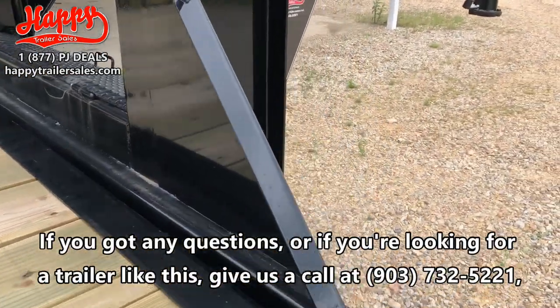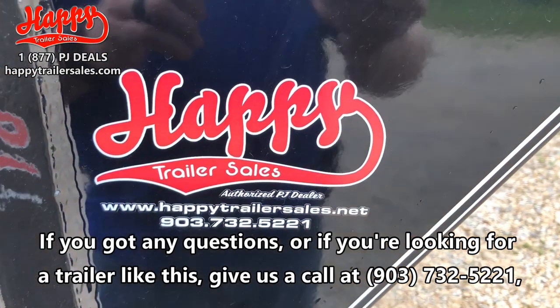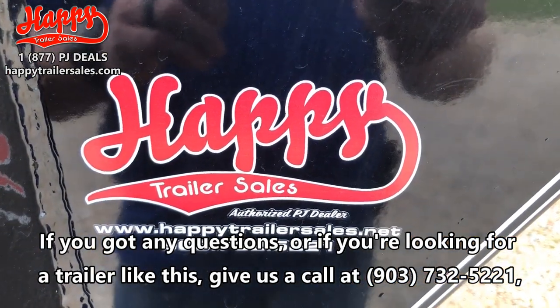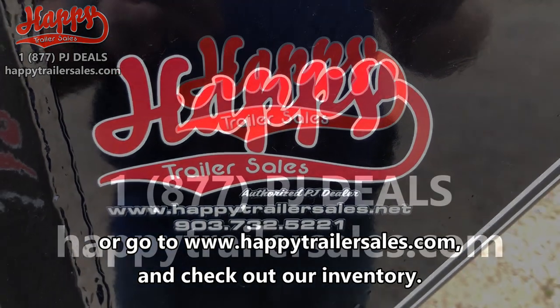If you've got any questions or are looking for a trailer like this, just give us a call at 903-732-5221. Come check out our inventory. Thanks.